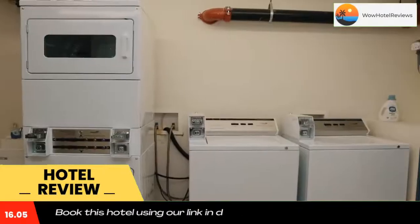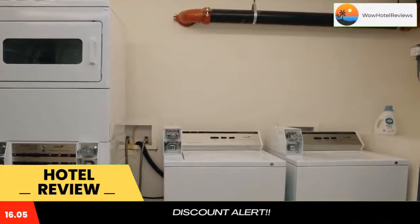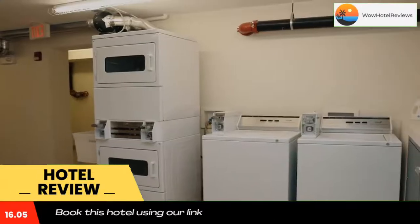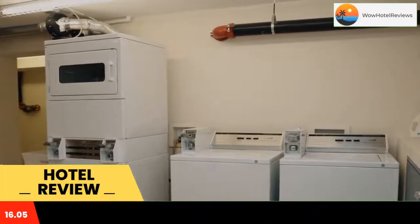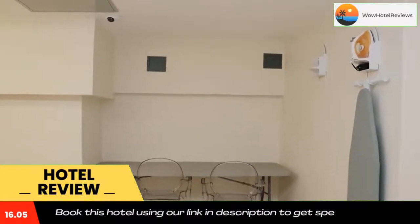Downtown Beacon Hill Convenient Comfy Studio Number One provides city views and free Wi-Fi. It provides accommodations well set in the center of Boston, within a short distance of King's Chapel and Burying Ground, Old State House, and Boston Common.